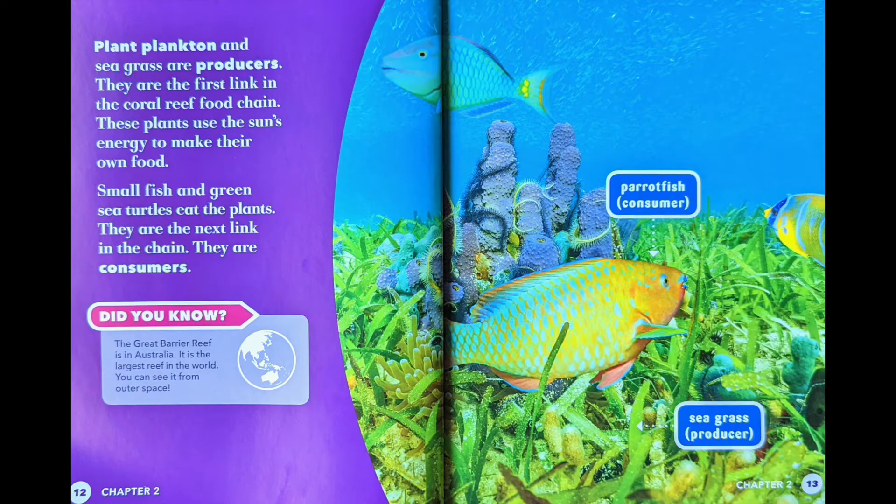Did you know? The Great Barrier Reef is in Australia. It is the largest reef in the world. You can see it from outer space. Parrot fish: consumer. Seagrass: producer.